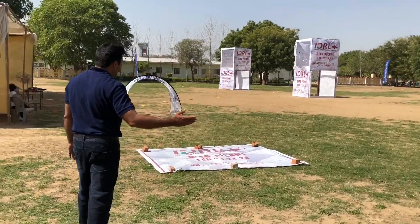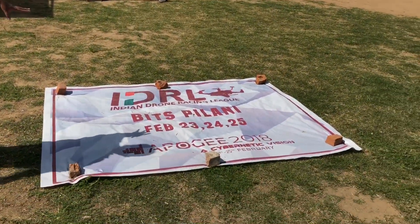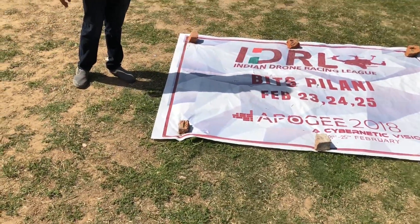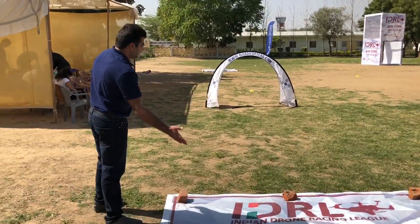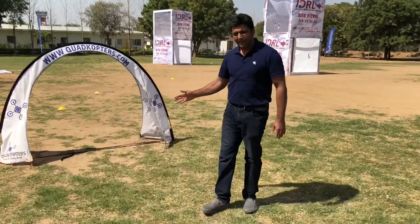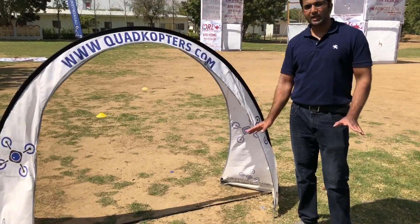Finally we come back into this particular area, which we did not cover earlier — this is actually the launch pad. This is where the drones are going to be kept and take off from. Once they take off, they maintain a certain speed to kick off and come back to the start gate. At the start gate, we are also going to keep an automated timer to record all the lap times.